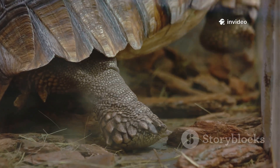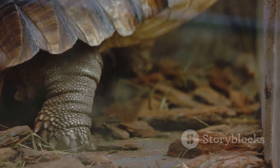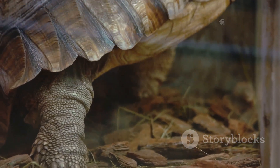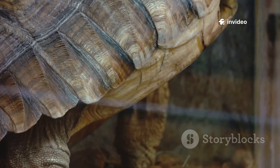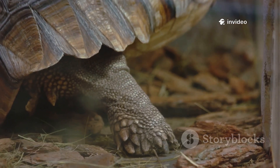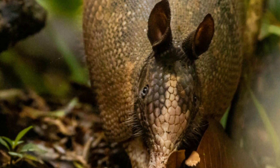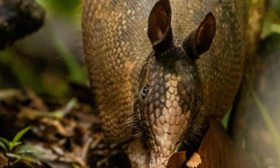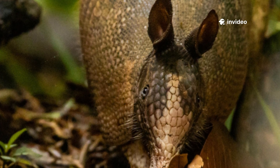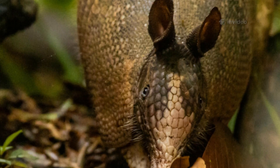Look closely at the armadillo's feet. Each claw is a marvel of natural engineering, perfectly adapted for a life spent beneath the surface. These claws aren't just sharp — they're strong, curved, and capable of breaking through tough soil and tangled roots with surprising ease. With these formidable tools, the armadillo unearths a hidden world beneath our feet, foraging for insects, grubs, and other invertebrates which make up the bulk of its diet. Every scoop of earth brings it closer to a meal, as it sniffs out the faintest scent of prey.